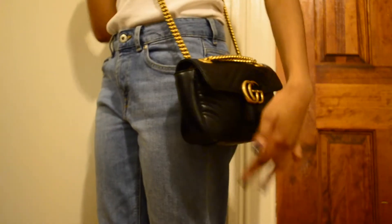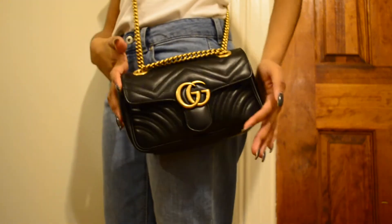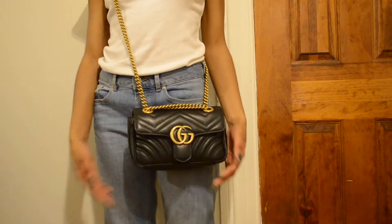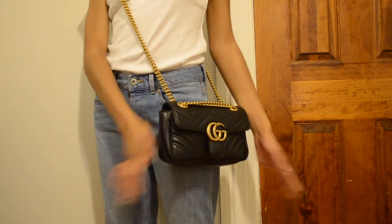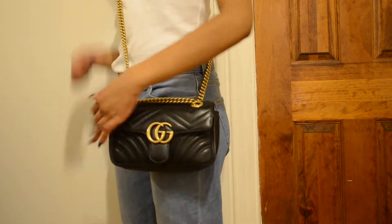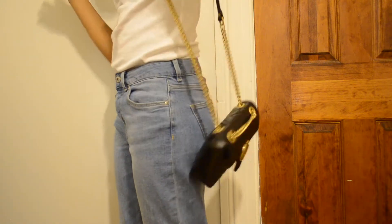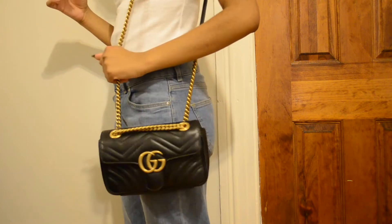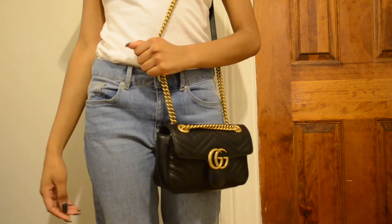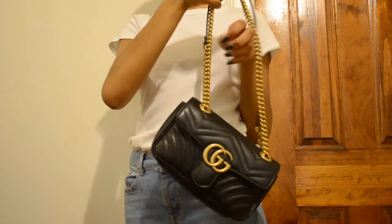Now I want to show you guys how the bag fits cross-body on a 5'2" body frame. This is probably the way I wear it the most — the bag is super flattering and I really like it. Another way you can wear it is just on your shoulder; it has a leather strap so the chain is not constantly digging into your shoulder, which is really nice. And another way you can wear it is doubled up for a more elegant night out.